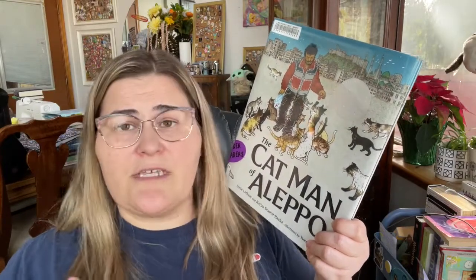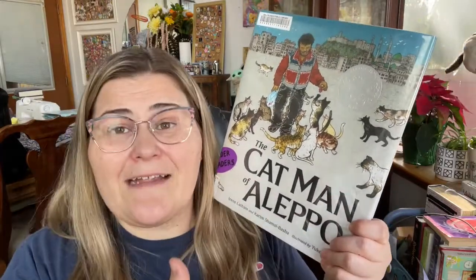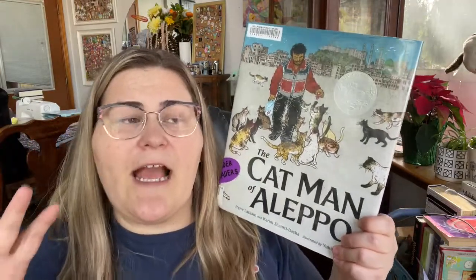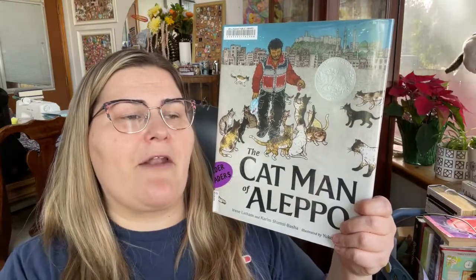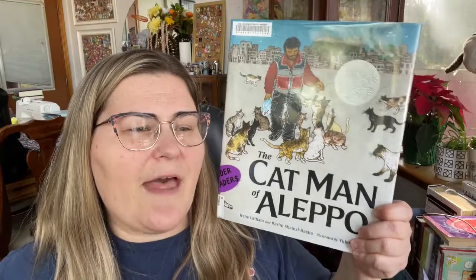While doing everything he could to help people in the community, he also noticed there were so many stray cats because people leaving couldn't take their pets. He used all the money he had to start taking care of these cats, and this expanded into helping people within his community too. I think it's a very important story because it shows the side of Syria we don't get to hear in the news every day — how much the people of Aleppo love their city and country. It's an important way to get children into subject matter that matters, and I highly recommend it.